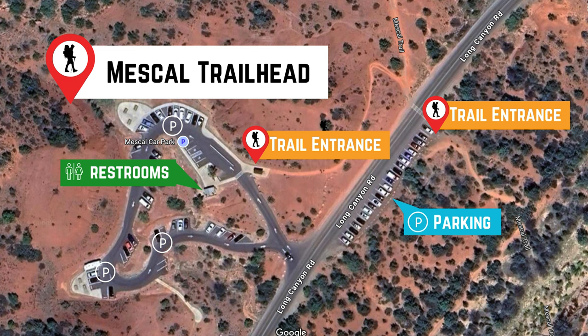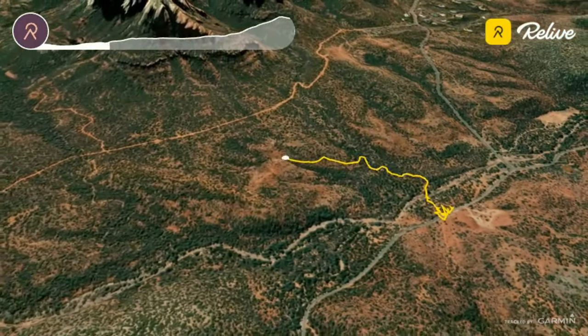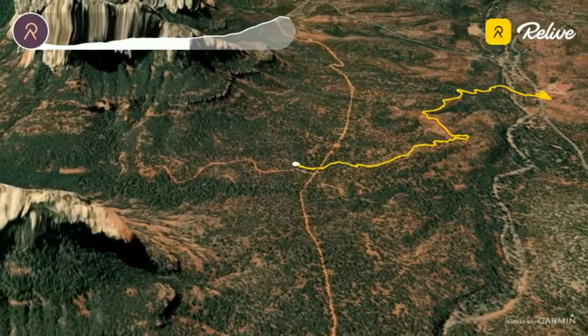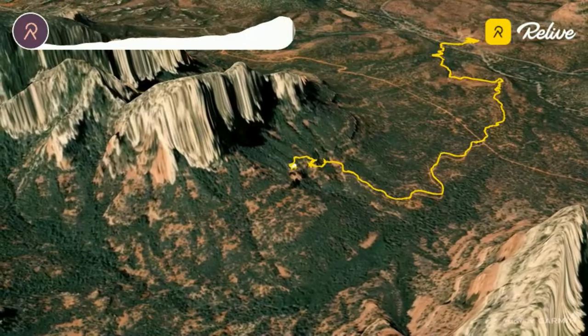The parking area includes vaulted toilets, picnic tables, and access to a connector trail that leads to Mezcal Trail. We'll be starting on Mezcal Trail, following it south until it connects with the Chuck Wagon Trail. From there, we'll head east and northeast until it meets the Devil's Bridge Trail, which will take us directly to the natural rock bridge.